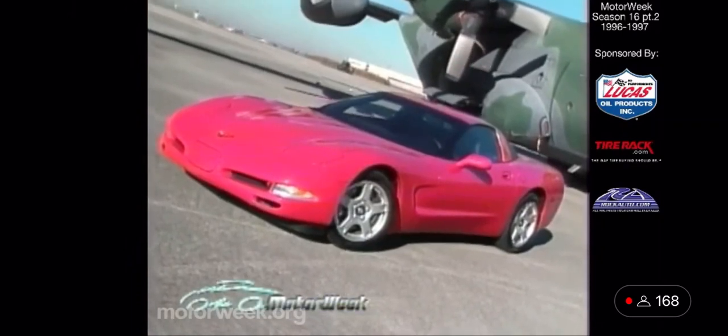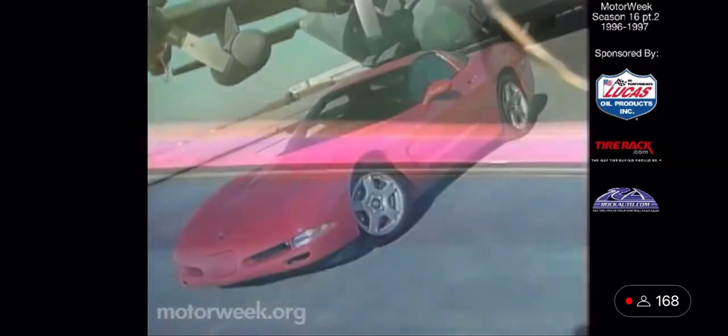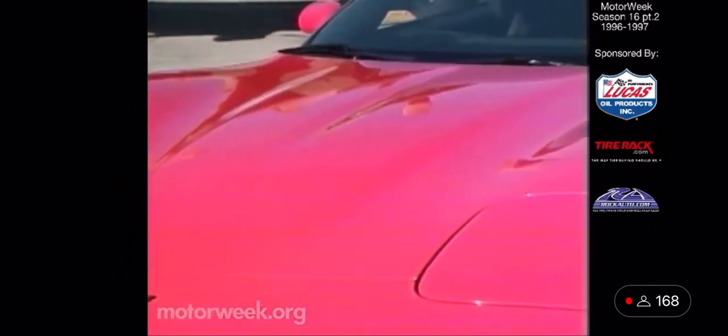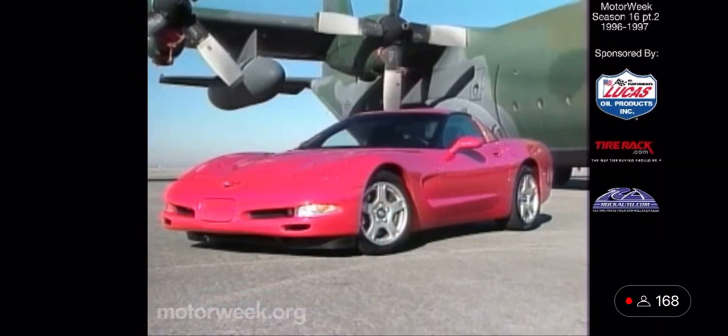Taken overall, the shape appears clean and uncluttered, but look closer and many nuances in the design appear: the double-bubble roof line, the aggressive side-vent door treatment, and the high fenders and inward slope of the hood. The stretch styling doesn't appeal to everyone from all angles, but it says Corvette loud and clear, and no one can fault that.